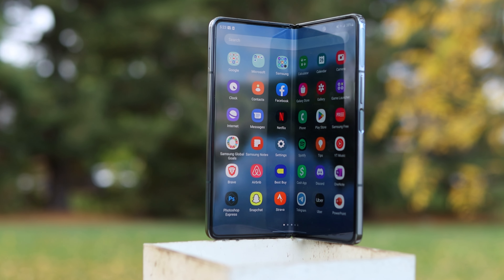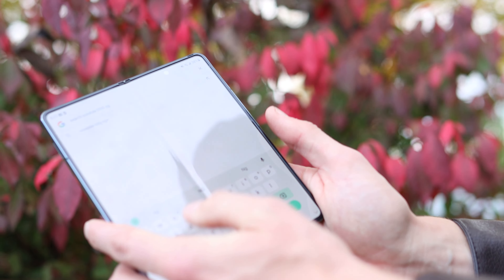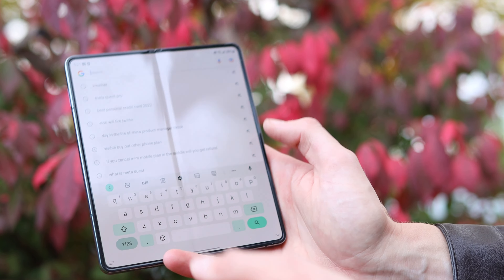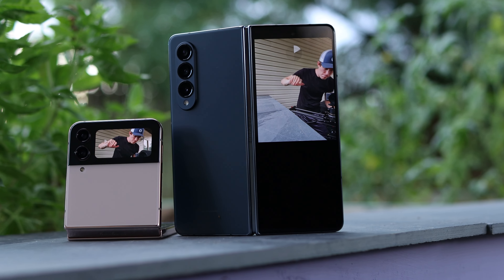I've been using the Galaxy Z Fold 4 pretty much every day since it came out. I carry two phones, and this has always been one of the two phones in my pocket — whether it was primary or secondary. This is my first Galaxy Fold phone that folds in this orientation like a book. Before I got it, there were some drawbacks I expected and some positives I expected as well. The drawbacks were no problem at all, and some things I thought I would absolutely love I've actually never even used. Instead, I found different benefits and different drawbacks to foldable phones in general.